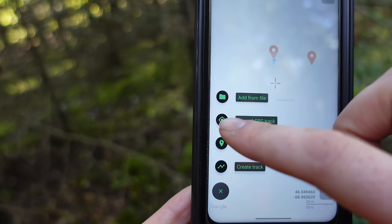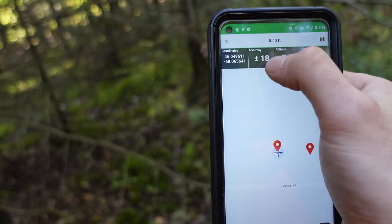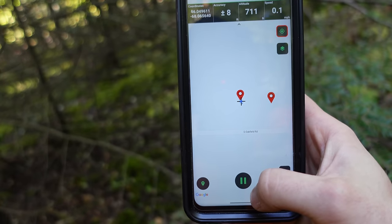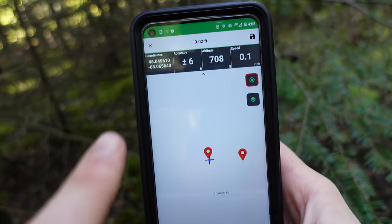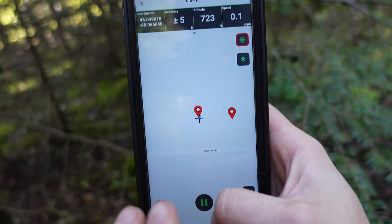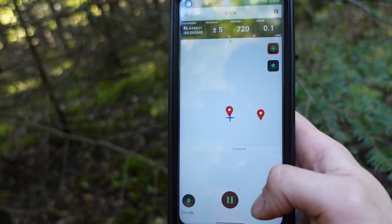The most important feature in my mind is Record GPS Tracks. Up here it gives you your accuracy — plus or minus 18 feet — altitude, and speed. To start recording, you may need to adjust your settings to make sure it has access to your phone's GPS, then just hit play. As you start walking, it records your tracks. If accuracy isn't showing up, it's not connecting to GPS — sometimes you need to close and restart the app. That only happened to me once, so it should generally work fine.